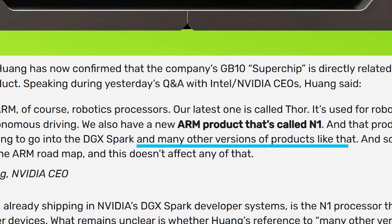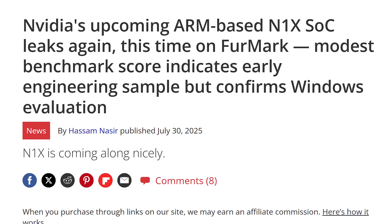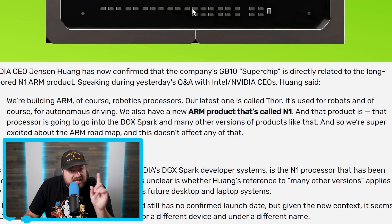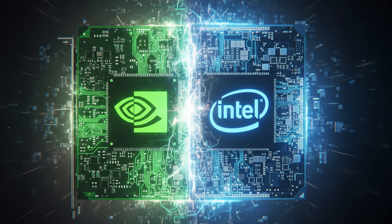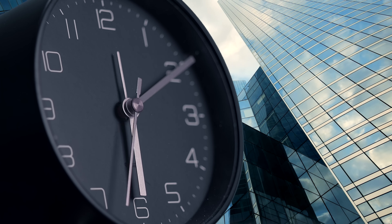Given he says 'many other versions of products like that,' this almost certainly confirms Nvidia is working on other consumer chips — the DGX Spark is a Linux-based product, while we've already seen the N1X benchmarks in Windows. Some may think it'll never release given the recent Nvidia and Intel team-up, but this statement was made specifically to say their ARM partnership is strong. From what I'm hearing, the Intel and Nvidia products likely won't be released for years, so I definitely see Nvidia still releasing these — but as always, time will tell.